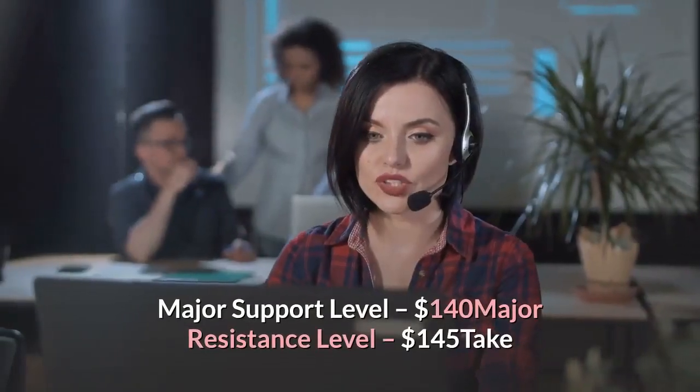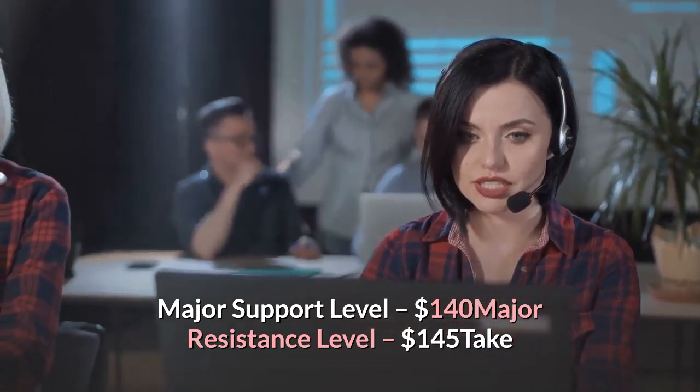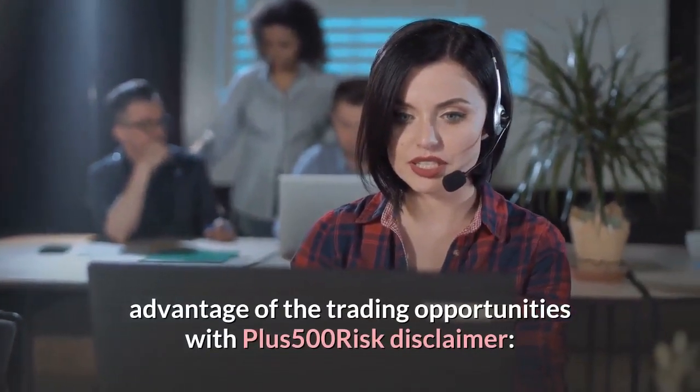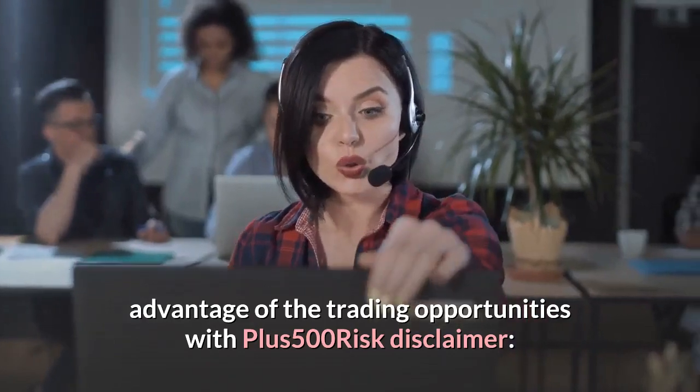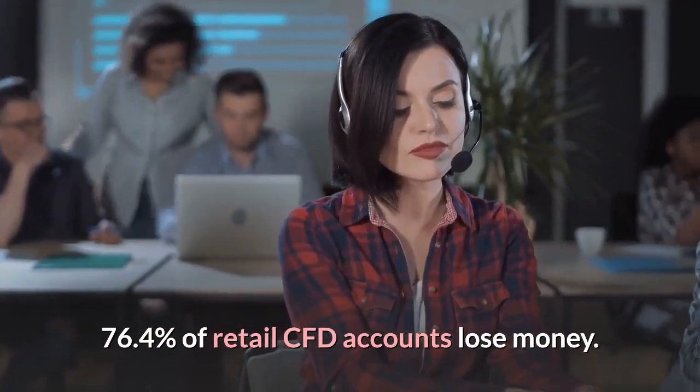Major support level: $140. Major resistance level: $145. Risk disclaimer: 76.4% of retail CFD accounts lose money.